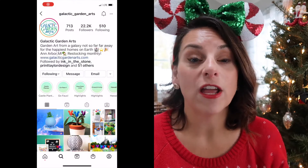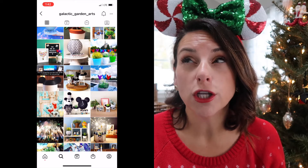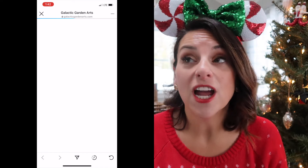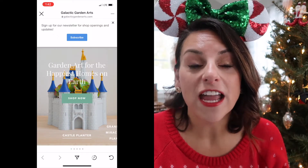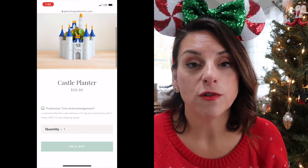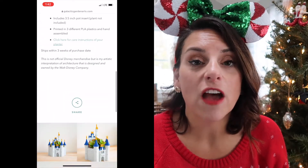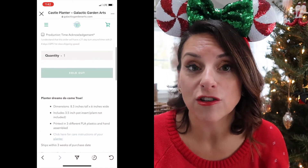The first small shop I want to feature is Galactic Garden Arts. If you follow us on Instagram you'll know they had their December drop earlier this month. The deal with this shop is that they sell out so quickly every single time, and for good reason. They use 3D printers to print things like the geodesic Epcot dome, the castle as a planter — they have all of these amazing designs that are one-of-a-kind and can only be found in their shop.